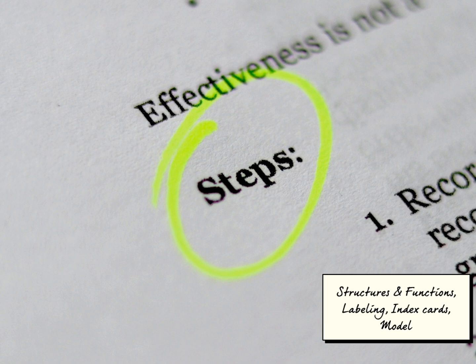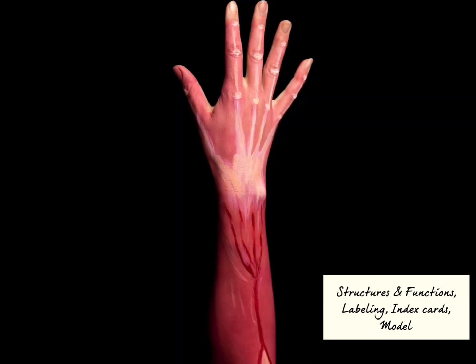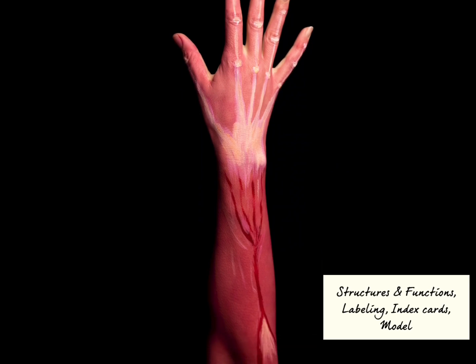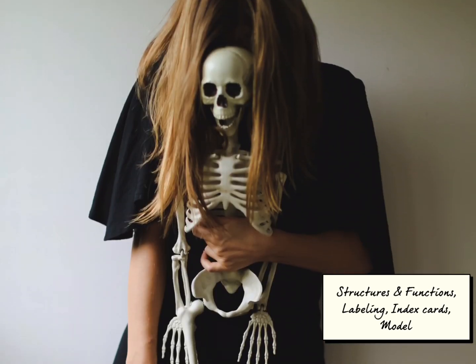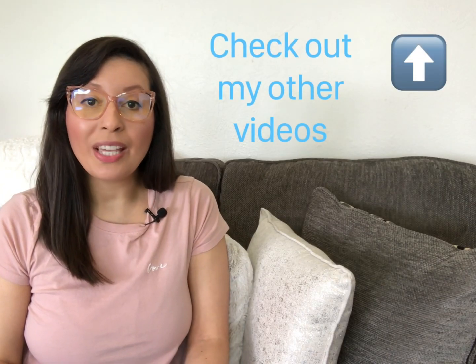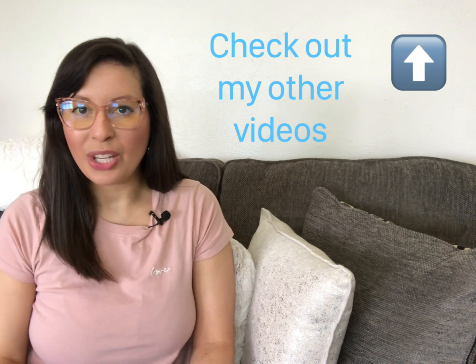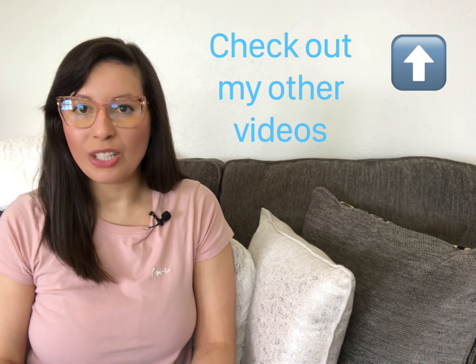B: When studying superficial anatomy and body landmarks, ask someone you know to be your model so that you can practice with them. And if you need more information, you can always click on the card on top of this video to check more study tips.